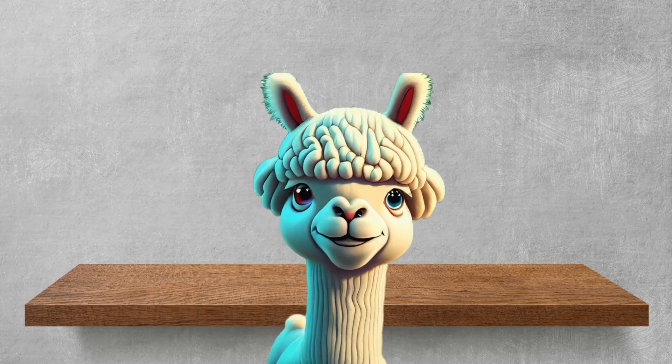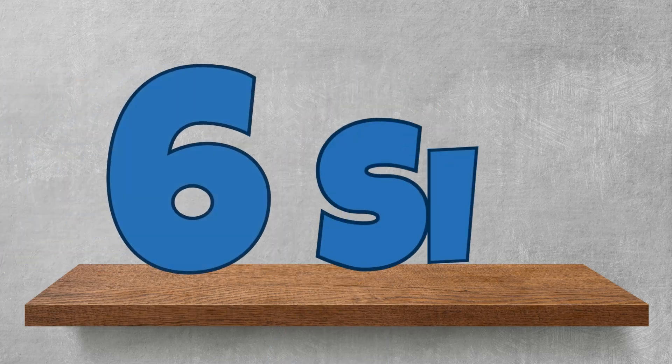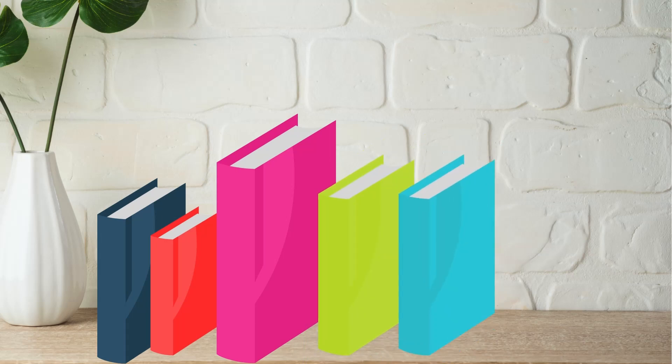Now, let's keep counting to number 6! 6! Once again! 6! How many books can you see here? 1! 2! 3! 4! 5! 6! Amazing!